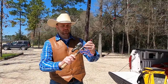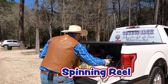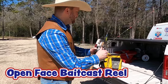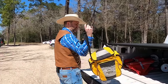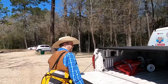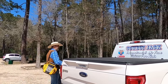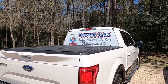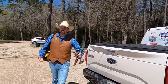I've got my spinning reel that I will talk a little bit more about, and then of course my favorite — my open-faced bait casting reel. I'm just gonna grab my tackle bag, put this here, and let me go lock up my truck real quick.